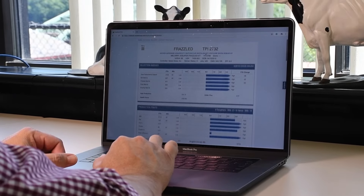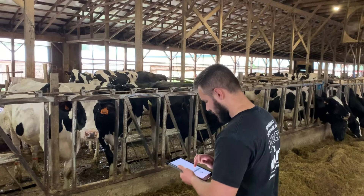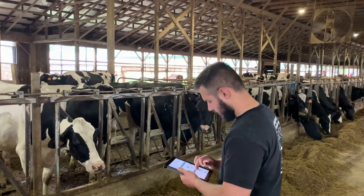We know that today it's very important for everyone to have access to information when they want it, where they want it, in the format they want it. So Redbook Plus Online, as the name implies, is a web-based program. You can access it whether you're sitting in your barn office on your computer, on your tablet at your house, or even standing in the free stall barn looking at your phone.